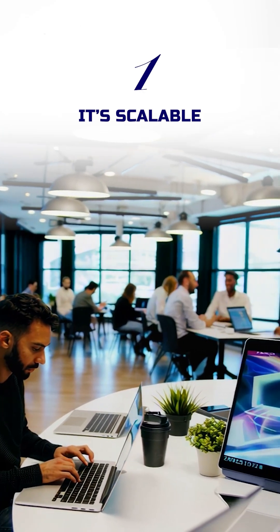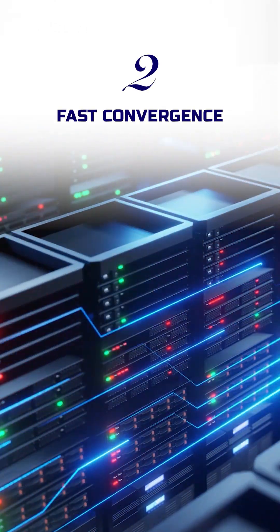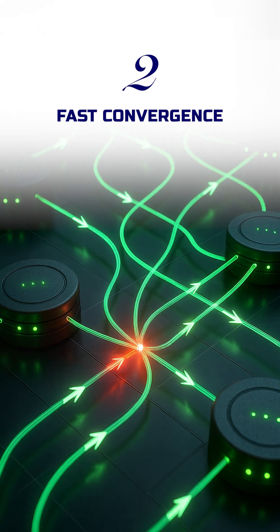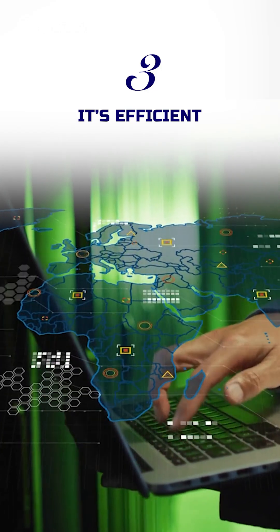First, it's scalable — perfect for both small office networks and huge enterprise systems. Second, it has fast convergence: if there's a network change or failure, OSPF quickly finds a new path so your data never slows down. Third, it's efficient, helping maintain top performance as networks grow.